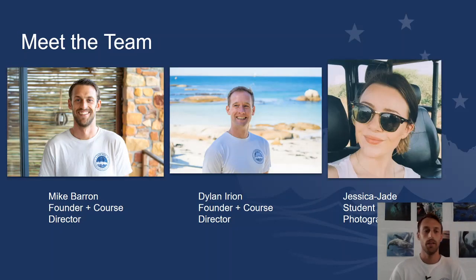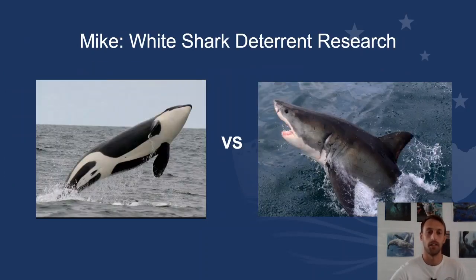So who are we? I'm Mike Barron, just introduced myself. There's Dylan — he's also going to be giving a talk to you guys. And then Jessie is our student liaison photographer who works on our social media side. We're a small team of passionate conservationists and scientists, and we've developed this module-based field course to help provide a toolbox of skills for early career scientists.